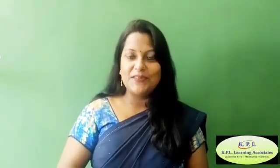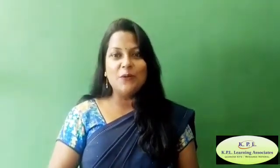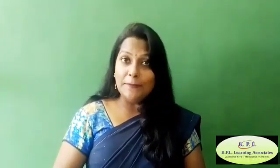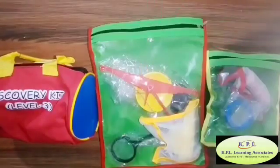A little scientist is a person who asks questions and tries different ways to answer them. So kids, as little scientists, you need some tools to help you investigate things. KPL Discovery Kit is for the little science lovers — come and explore your surroundings. Namaste everyone, I am Varsha Singh, and today we are going to explore science activities which encourage children to develop curiosity and make observations.